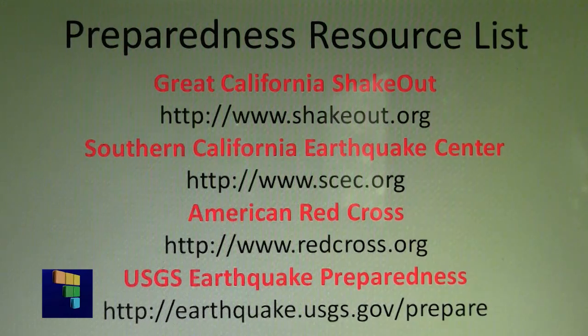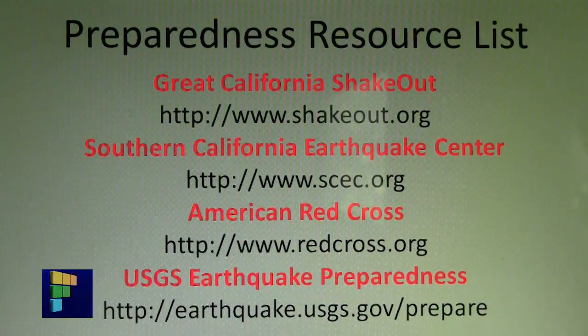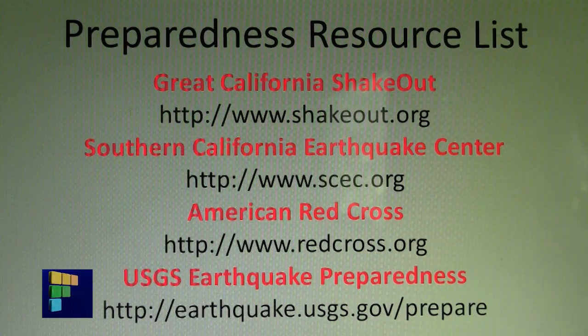Here are some additional resources to get you started on your preparedness plans — you may want to pause the video and write them down. Getting prepared for an earthquake can seem overwhelming or even expensive, but there are some action steps you can take today. You could take some emergency supplies and toss them in a backpack and place that in your vehicle.